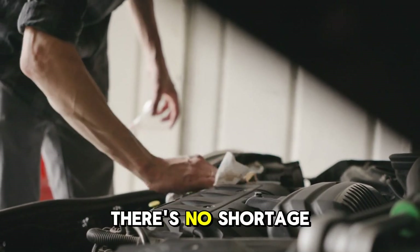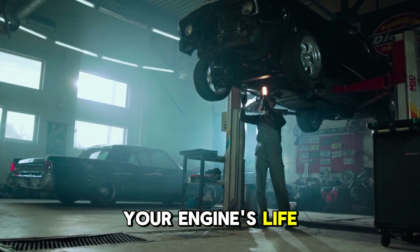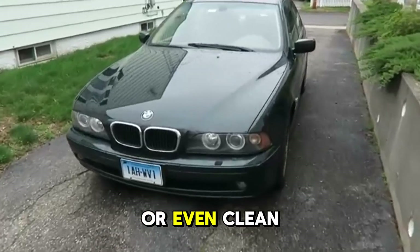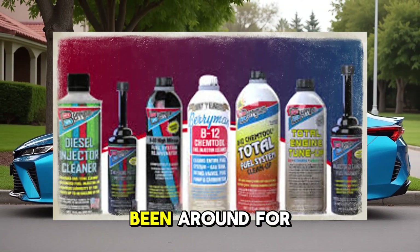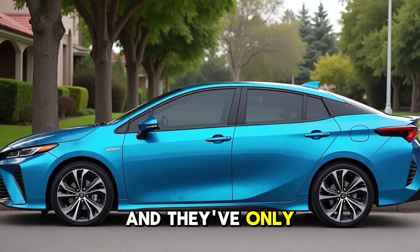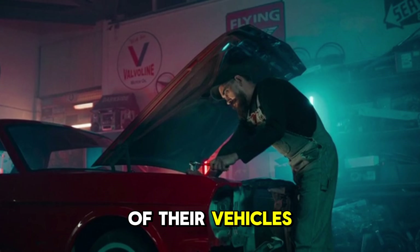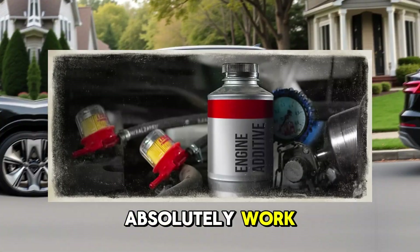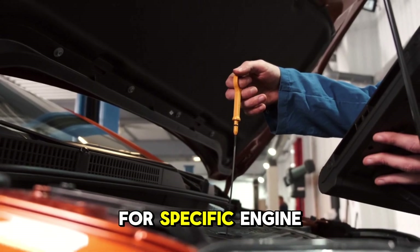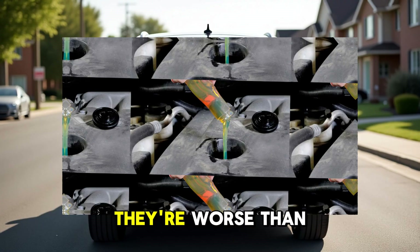When it comes to car care, there's no shortage of magic potions promising to extend your engine's life, restore lost power, or even clean your engine from the inside out. Engine additives have been around for decades, and they've only gotten more popular with modern drivers trying to squeeze extra performance or longevity out of their vehicles. But here's the truth: some additives absolutely work, especially when used for specific engine problems or as preventive care. And others? They're worse than useless.